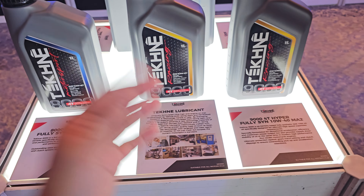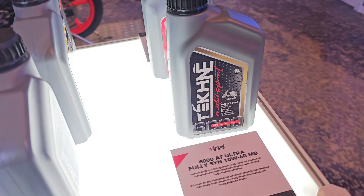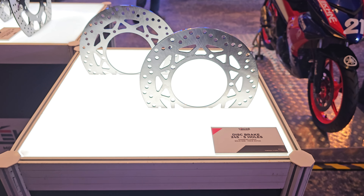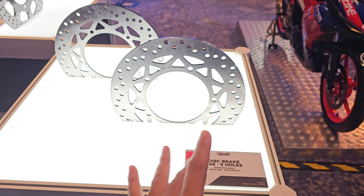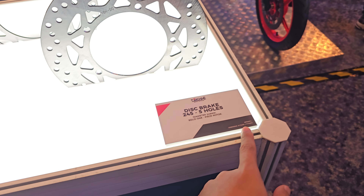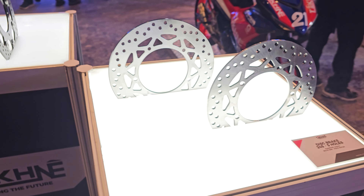They also have an aluminium top box — this is the 45L version. They are also releasing lubricants, partnered with Petronas to release high-performance engine oils.